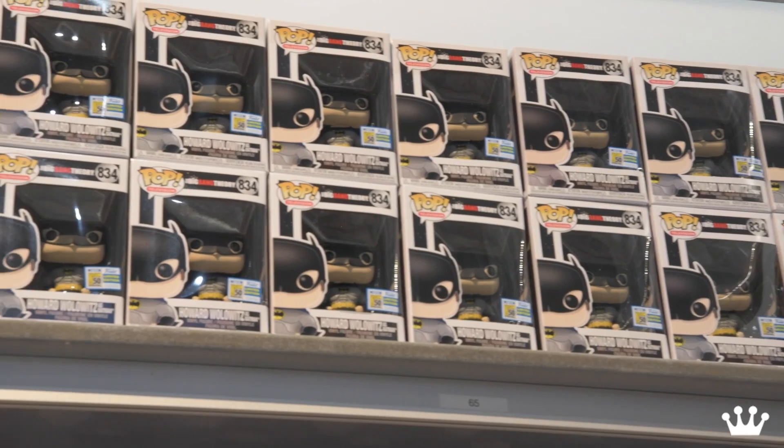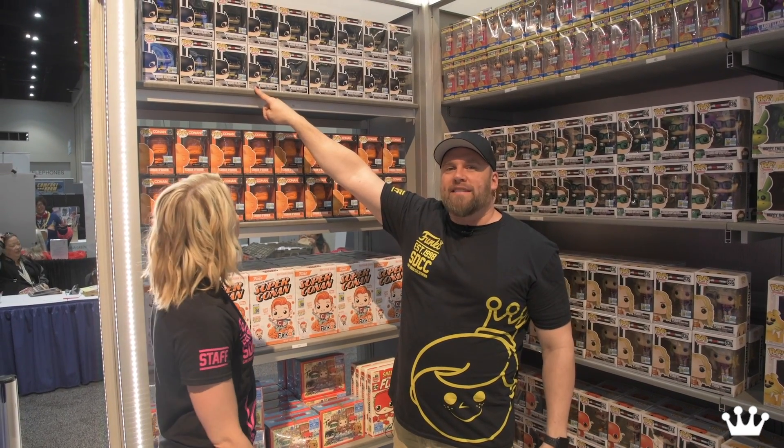Alright, kicking it off we got the Big Bang Theory pops. There's a whole bunch of them. It's from that episode where they all dress as Justice League. Howard Wolowitz as Batman — that's amazing. And then you got a hold on the Big Bang Theory, the rest of them we'll talk about in a minute.